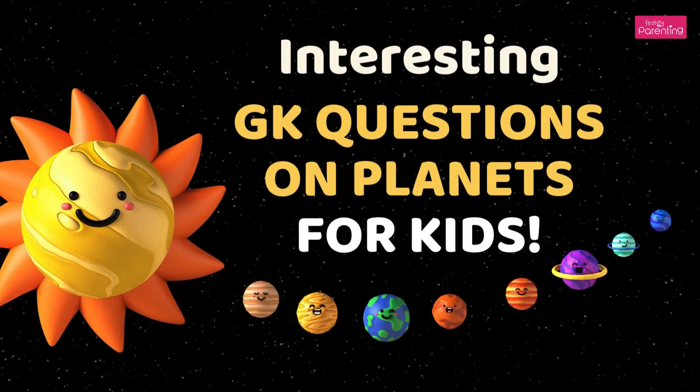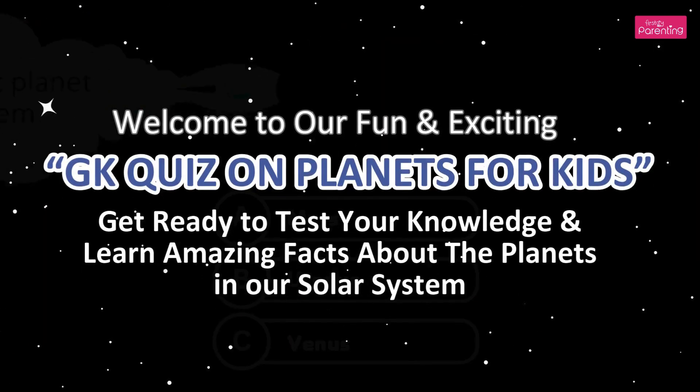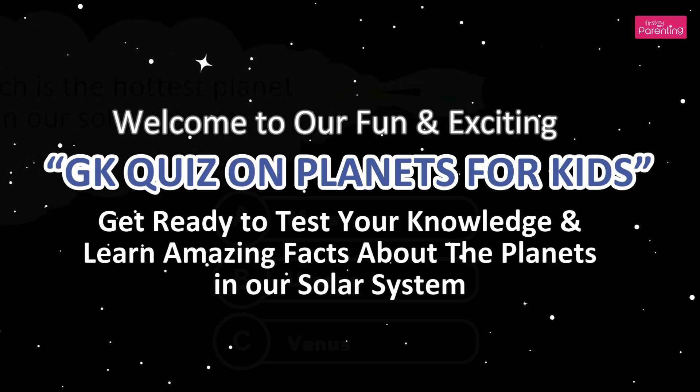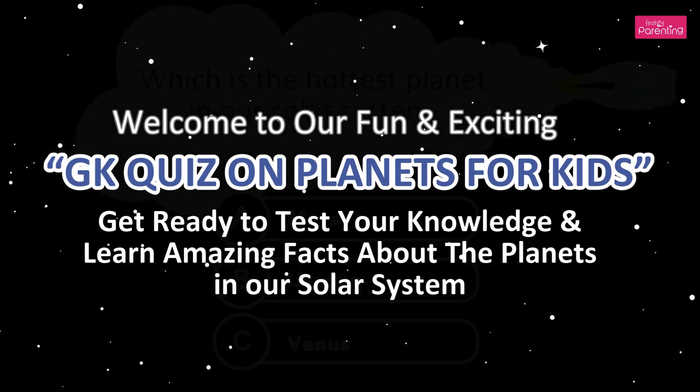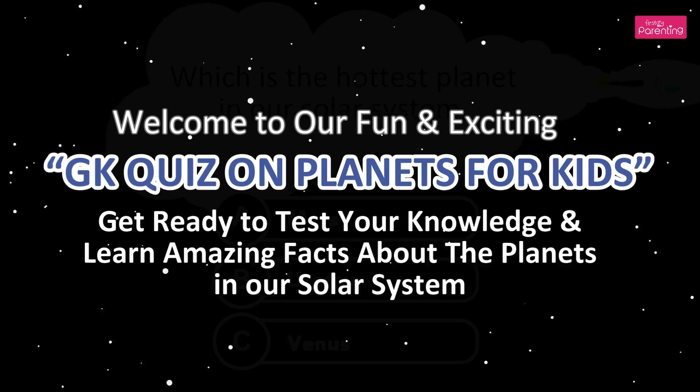Welcome to our fun and exciting GK Quiz on Planets for Kids. Get ready to test your knowledge and learn amazing facts about the planets in our solar system.